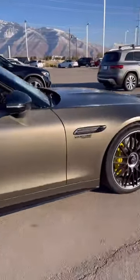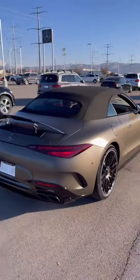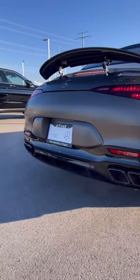V8 bi-turbo insignia right here, 4Matic Plus, 577 horsepower, night package accents on the side mirrors and an even more aggressive rear diffuser right here, AMG performance exhaust system with black accents.